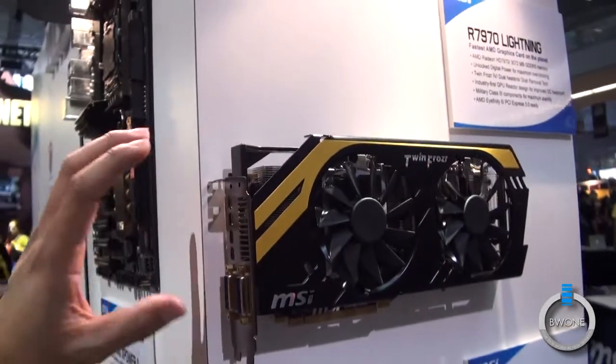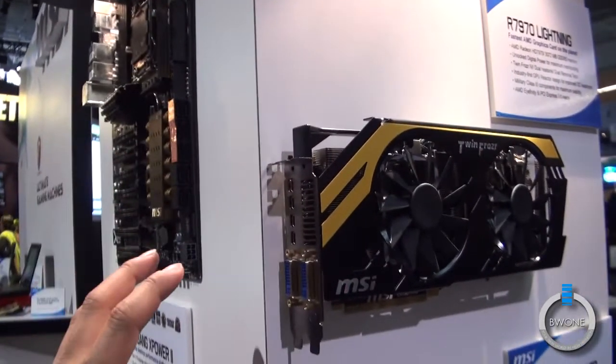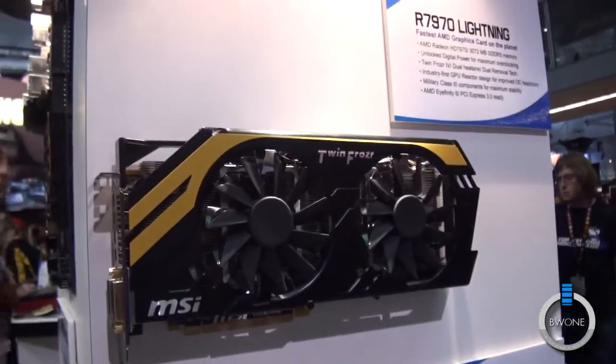Up here we have our flagship AMD graphics card, the 7970 Lightning. This is the fastest graphics card on the planet.